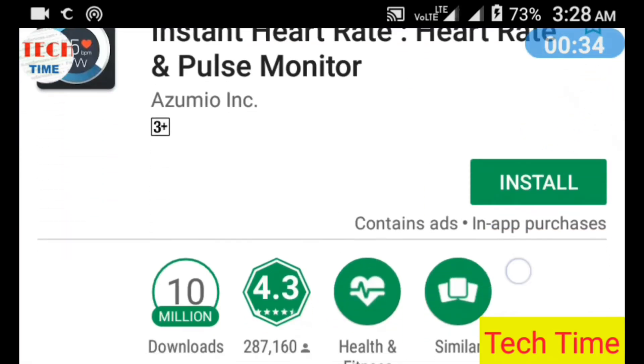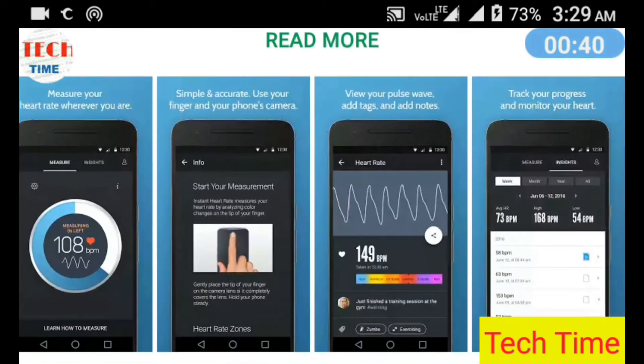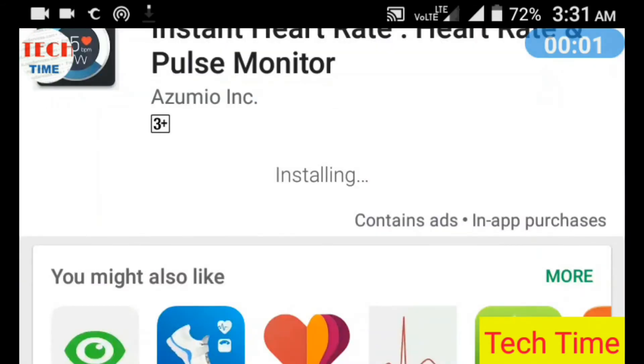It uses your phone's built-in camera to track color changes on the fingertip that are directly linked to your pulse. This is the same technique that medical pulse oximeters use.